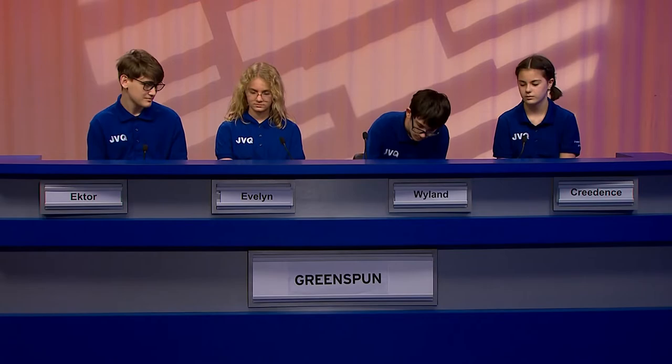Bonus questions now for Greenspun. Only answer the following associated with history. First, what synonym for murder relates to these people's deaths: Archduke Ferdinand, Mahatma Gandhi, William McKinley, Abraham Lincoln, John Kennedy? Second, most catastrophic oil spills are associated with accidents involving what kind of vessels made to hold large quantities of fluid? Greenspun's answers: Assassination and oil tanker. Assassination is correct. Can we accept oil tanker? Yes. Very good. You got bonus points.